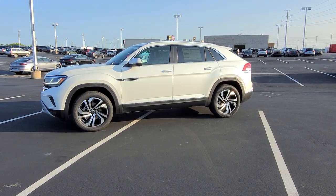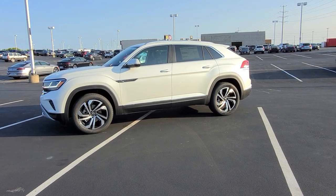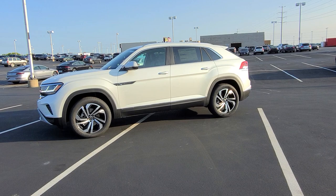Hello guys, this is Reece from Bomarito St. Peter's Volkswagen in St. Louis. Today I'm bringing you a 2023 Volkswagen Atlas Cross Sport SEL 4Motion V6.